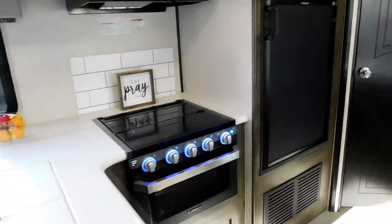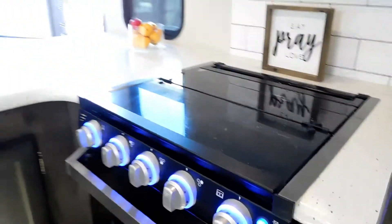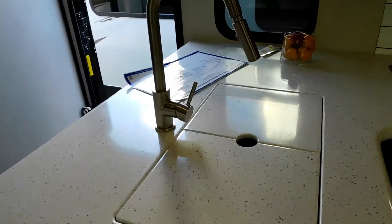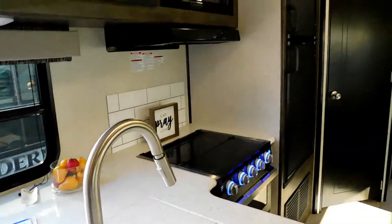Three-burner stove, solid surface countertops, and a sink with a covering cutting board for extra prep space. Cool-down faucet sprayer.